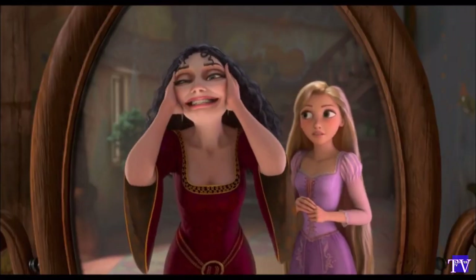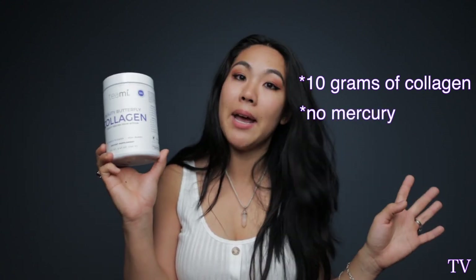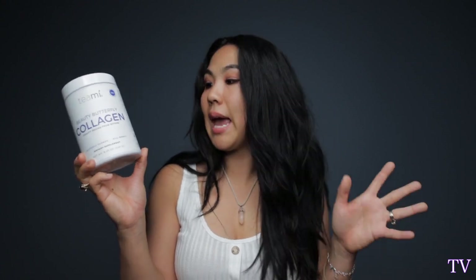Teami added a little bit of butterfly flower, which is so good for your beauty, antioxidants, and the very famous acai berry as well. It has 10 grams of protein, and it's tested for no mercury, no antibiotics, no dairy, and no heavy metals — which is amazing because fish can carry some of those items like mercury or antibiotics.